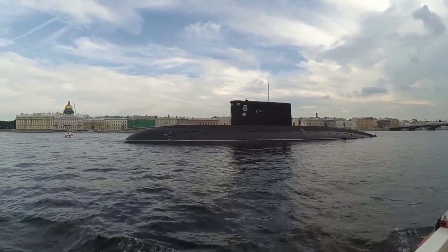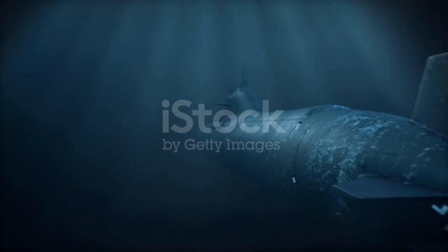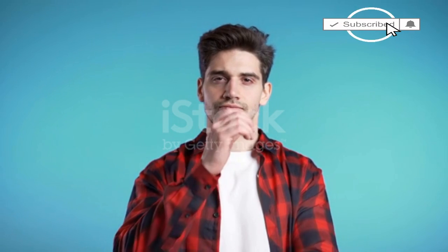Modern nuclear submarines are a formidable weapon. They lurk quietly under the surface and can remain submerged for months at a time. But how do modern nuclear submarines keep more than 100 people alive underwater for up to three months at a time? So let's find out.